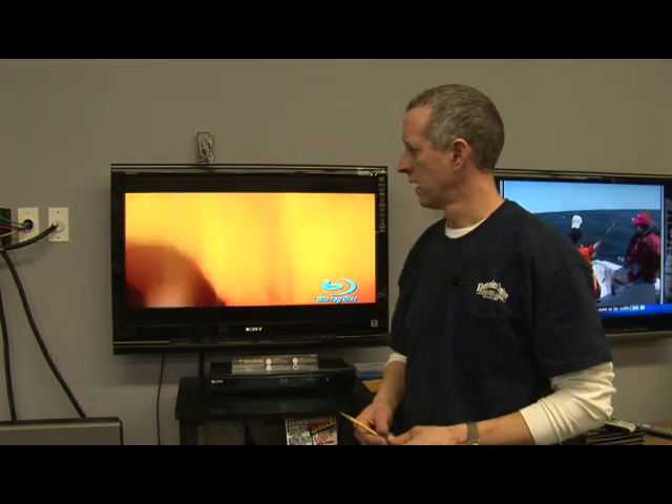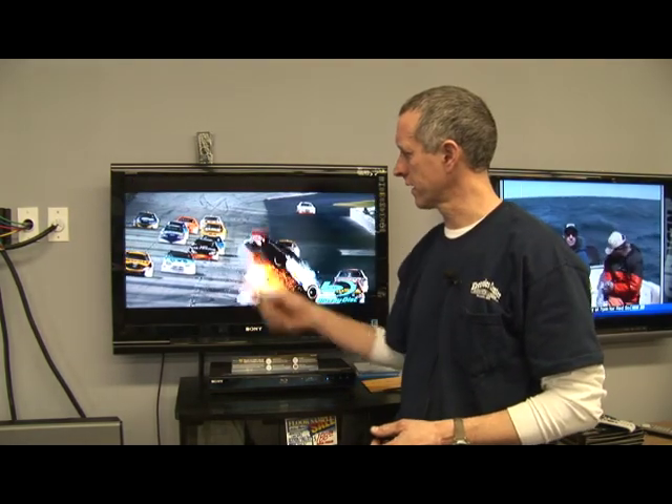What is 1080p? 1080p refers to the amount of lines that make up a screen. This image right here is very sharp and very crisp because there are 1,080 lines of progressive scanning on this screen.